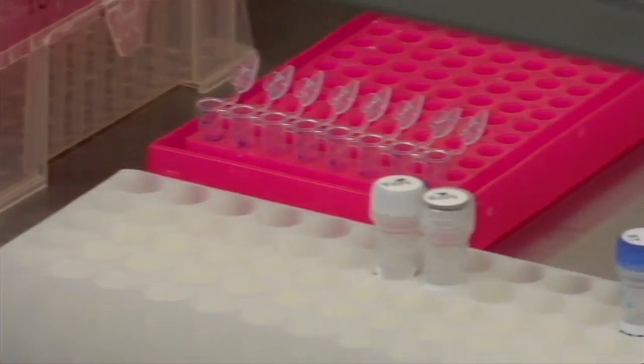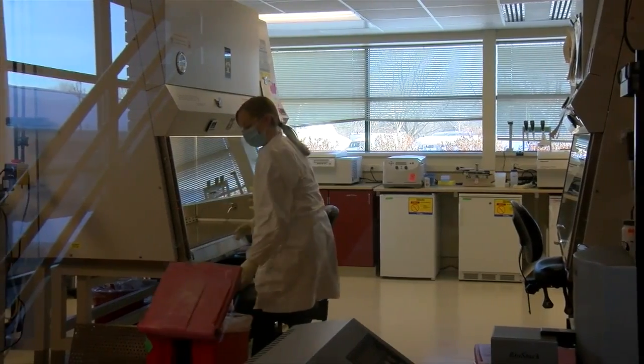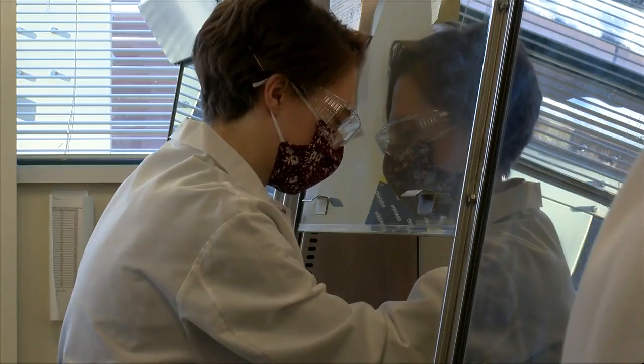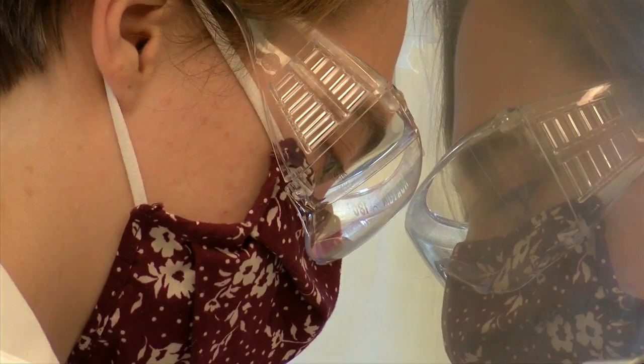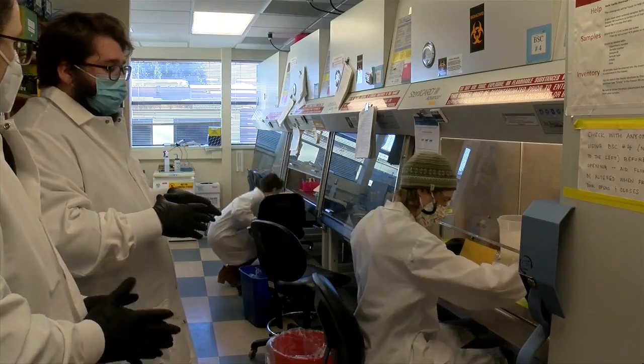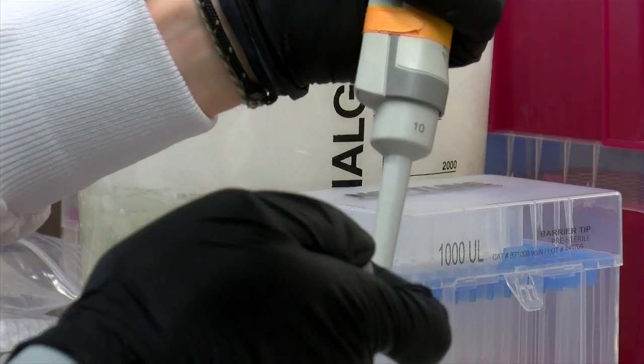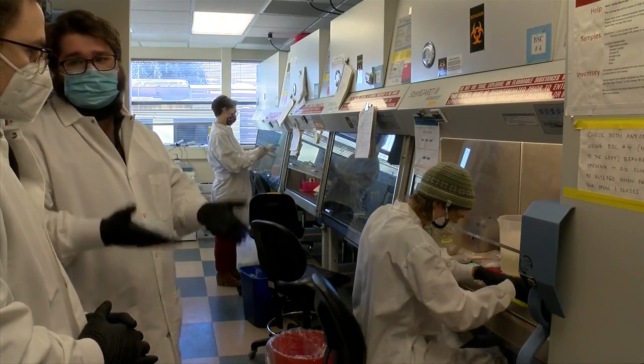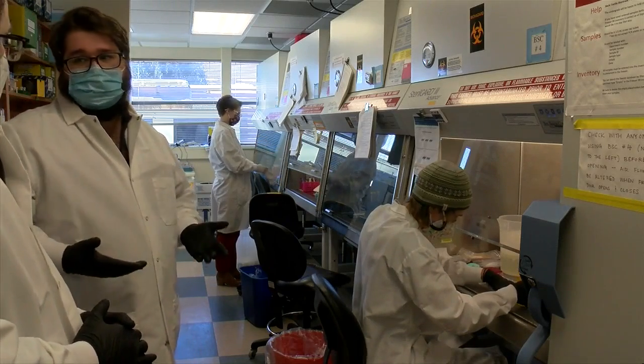Once the samples get to the lab, they're heated up to make sure they're no longer infectious and viral particles are split open so scientists can access the genetic material. Once we have that vRNA, we do two reactions to get it ready for the sequencing step — basically converting that vRNA into DNA that is easier to work with.